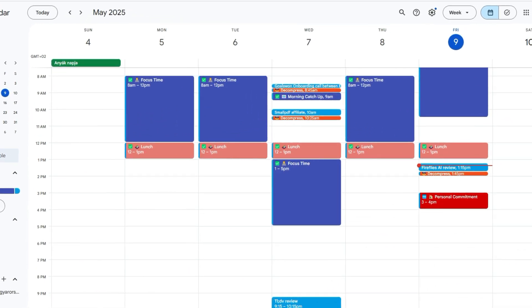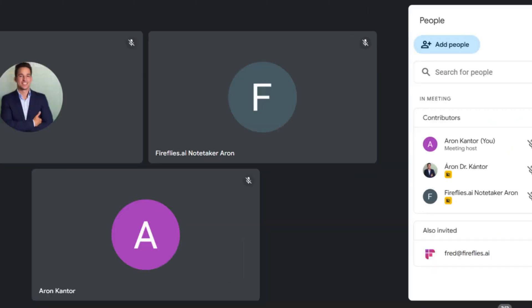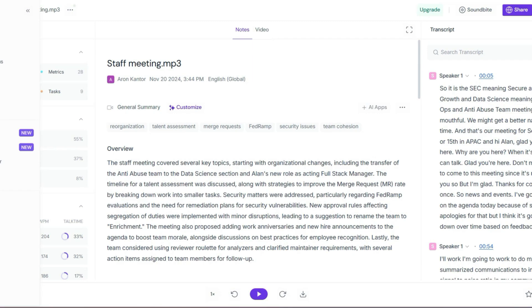Fireflies AI is the most versatile AI note taker, supporting more than six languages. You can use it on Zoom, Webex, Teams, Google Meet, and more — for both online meetings and transcribing audio and video files. For meetings, just select the one you want to join, let the Fireflies bot into the meeting, and that's it. Fireflies AI will transcribe, record, and summarize your meeting.